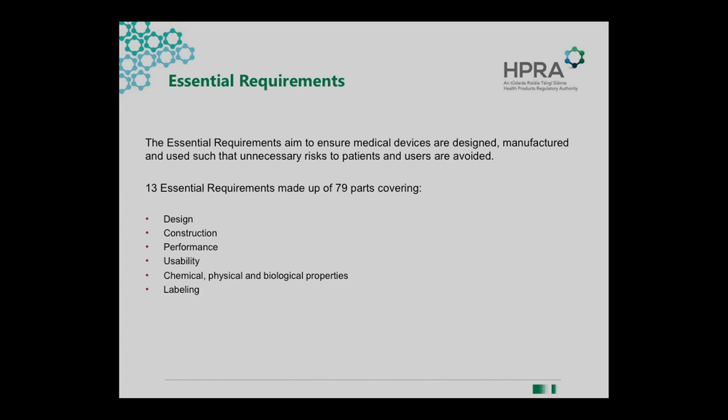A couple of the key principles in the legislation are essential requirements. We have in the annexes of our directives essential requirements which allow you, as a manufacturer or as somebody looking at a prototype, to ensure that the product is safe to use.